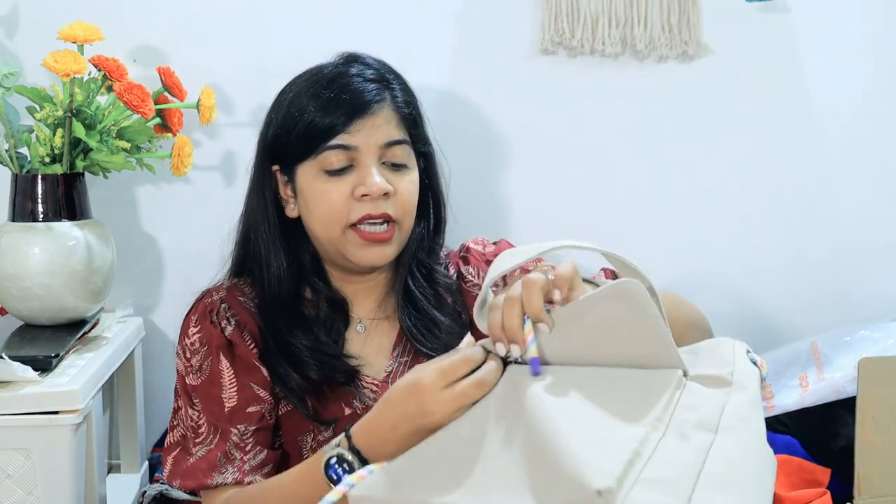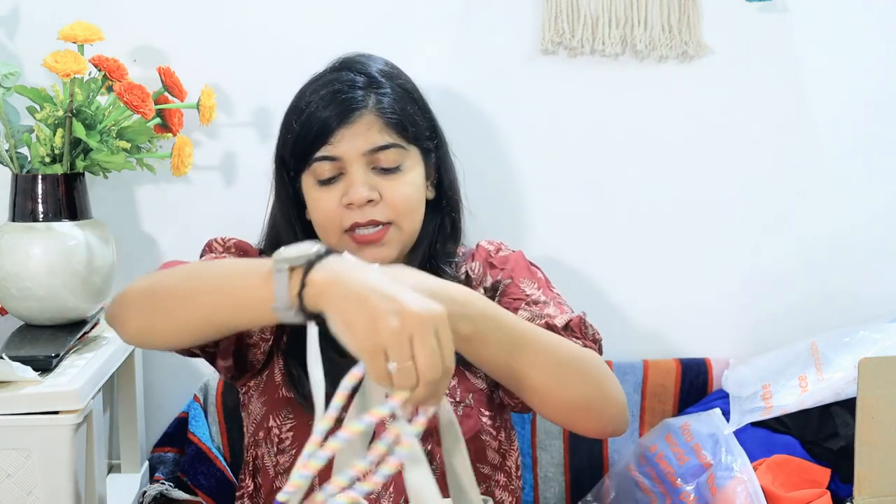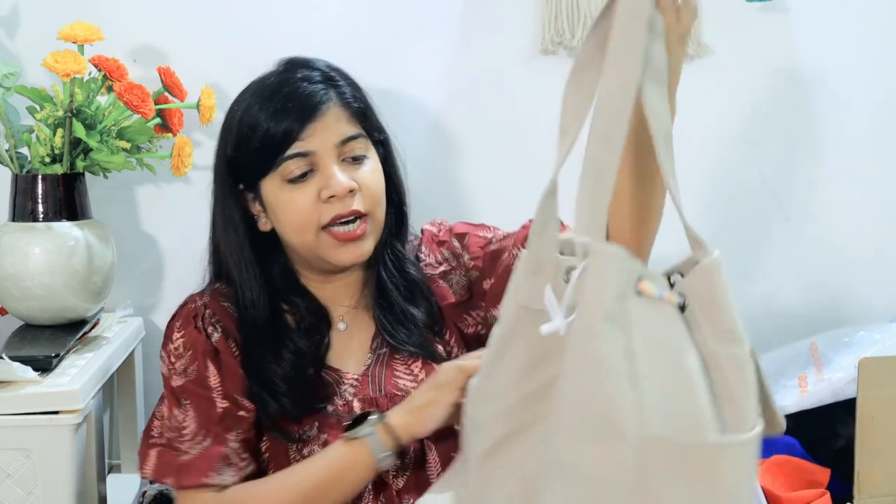I also ordered a bag! It's very good for college-going students or working women. It has a compartment inside, a touch button closure, and adjustable straps so you can make it into a proper bag shape. Overall it is very smart and practical. It's a fabric bag and I highly recommend it.